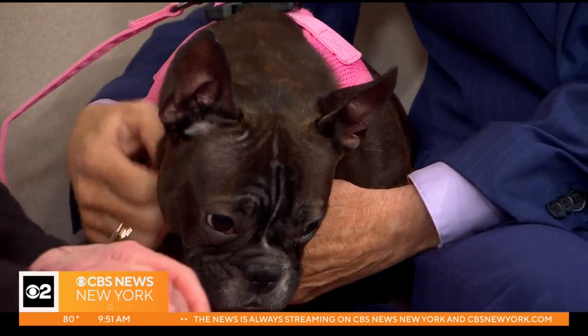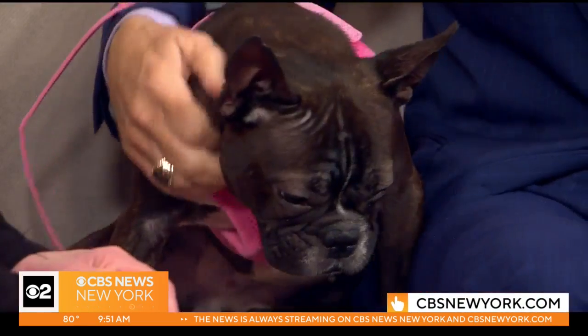Sandra, thank you so much. She gets shy when you talk about wee-wee pads. For more information on Furry Friend Finder, head to our website, cbsnewyork.com. We'll be right back.